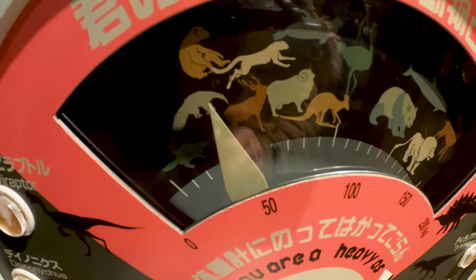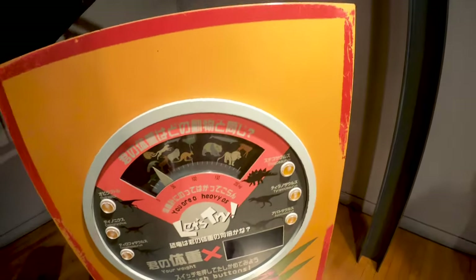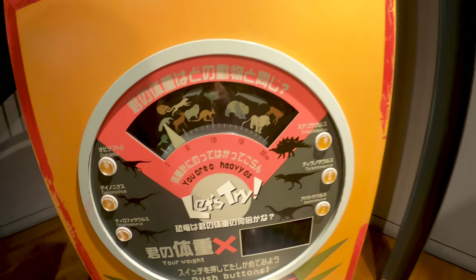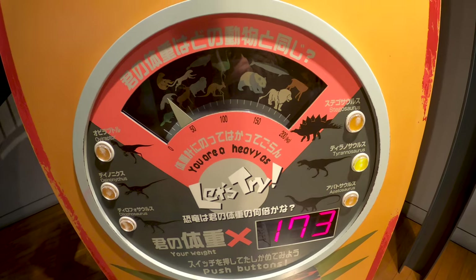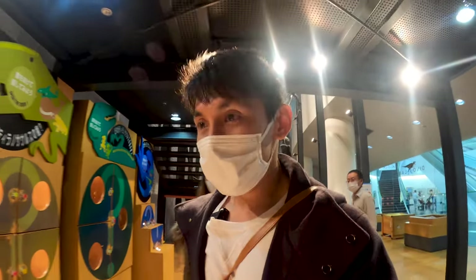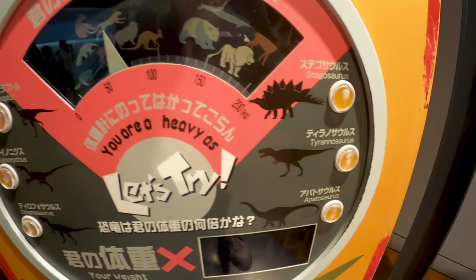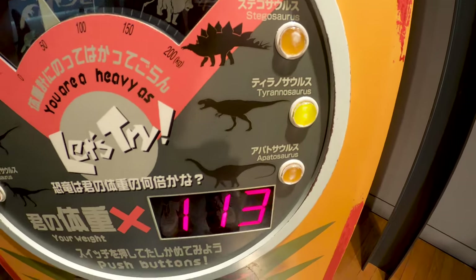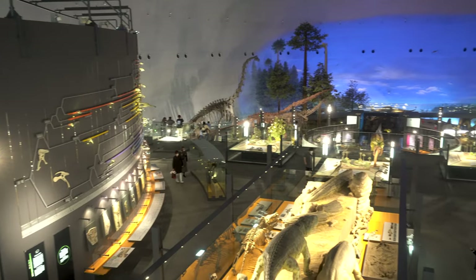These are actual fossils that they're letting us touch — not sure why, maybe because they're pretty common fossils. My weight is similar to a deer, and if I want to compare with the T-Rex, it's 173 times my weight. My weight is more than Didi's, but just a little bit, and compared to the T-Rex, that's 114 times compared to the T-Rex.